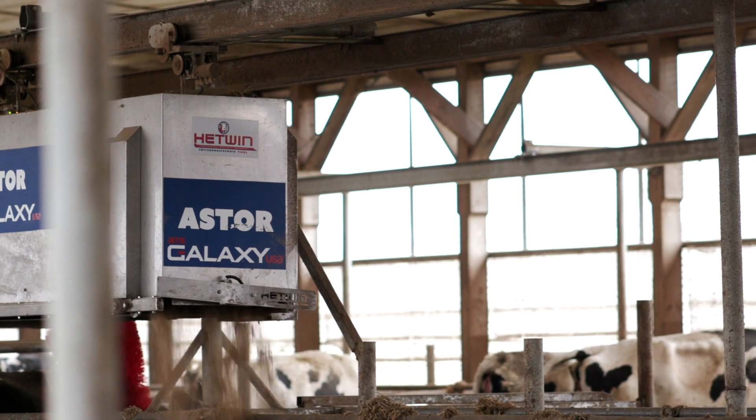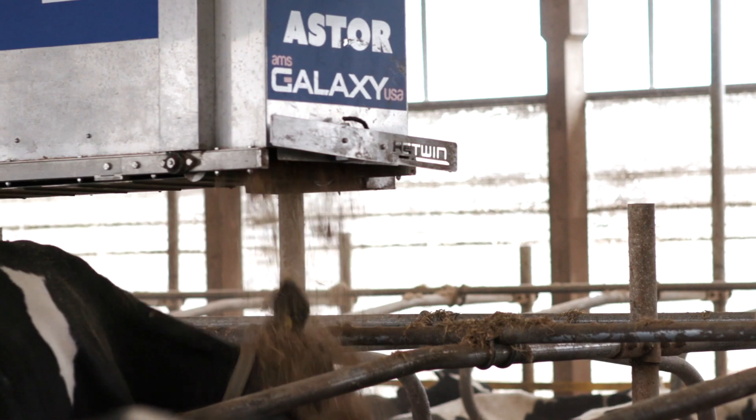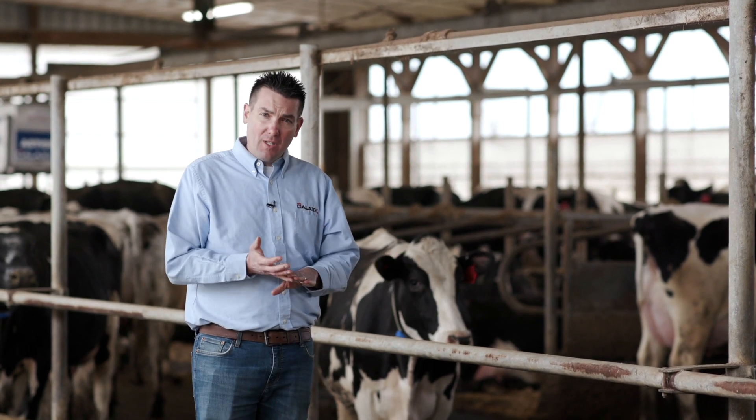Very quietly, very calmly, the bedding robot is riding over top of the stalls, over top of the cows, putting the bedding in front of the stalls, reducing labor for the farm, and improving the hygiene of the cows.